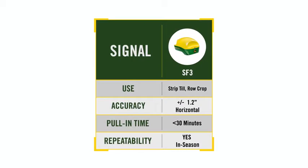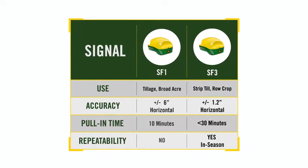In addition to SF3, let's quickly review the other available correction levels of accuracy. SF1 remains complementary as a base option. It's sufficient for most tillage and broad-acre applications of chemical or fertilizer, with its 6-inch horizontal pass-to-pass accuracy and an approximate 10-minute pull-in time. No activations, subscriptions, or additional hardware are required, but no repeatability exists.